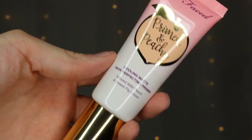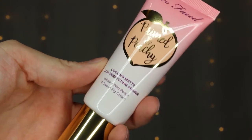So first thing in here is this Too Faced Primed and Peachy Cooling Matte Perfecting Primer. I got a trial size of this before from one of my Sephora orders — whenever you order online you can usually get a free trial size of something. I really did like it so I wanted to purchase it, and I waited until the sale and now I have it.